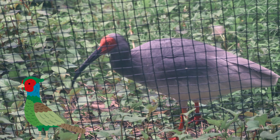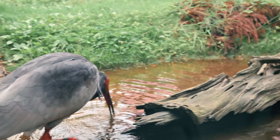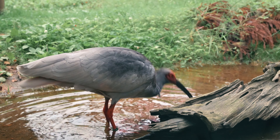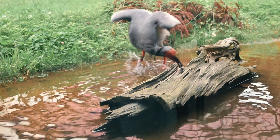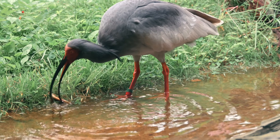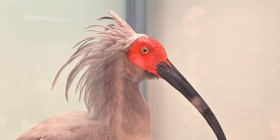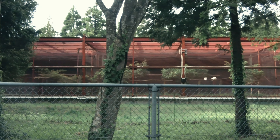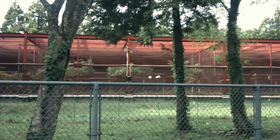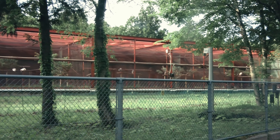Japan's national bird is the pheasant, but the crested ibis is often said to be the symbolic bird of Japan. Actually, the last crested ibis in Japan died in 2003. But thanks to China's help, now over 300 of these birds are living in the wild again. This facility is making great efforts to return more ibis to the wild.